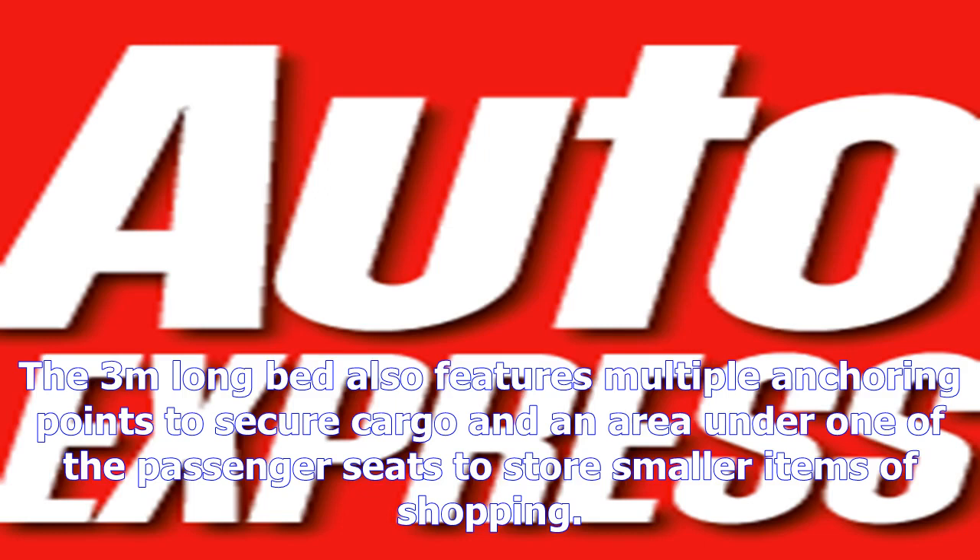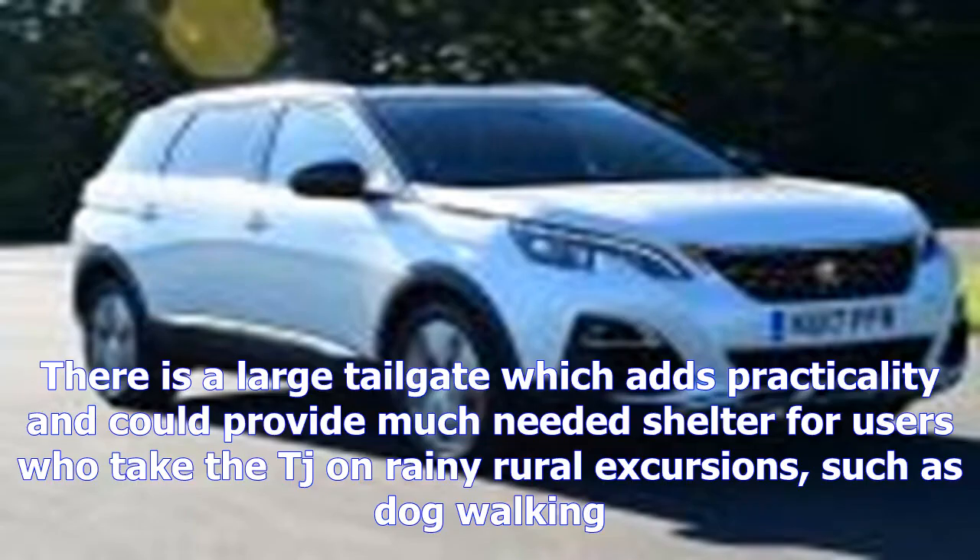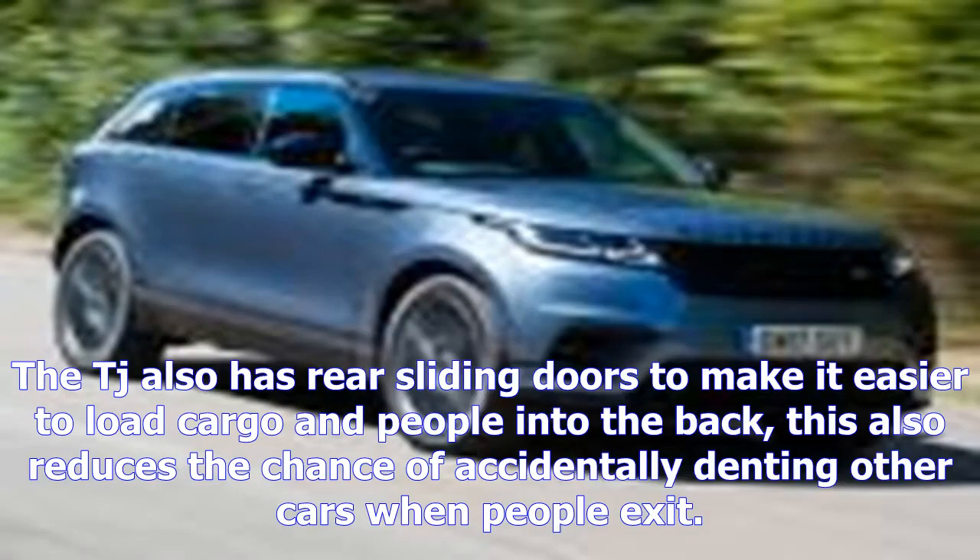Inside, there are funky folding seats which can make a smooth, flat loading area that's designed to be useful for anyone from families to tradespeople. The 3-meters-long bed also features multiple anchoring points to secure cargo and an area under one of the passenger seats to store smaller items of shopping.